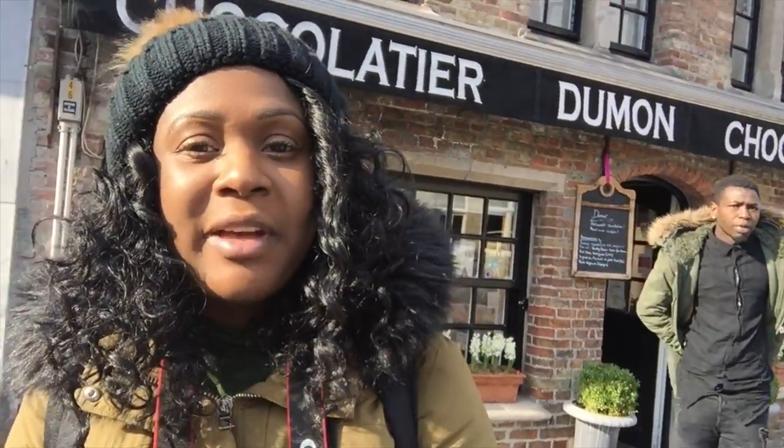I'm just outside Dumont Chocolatier and it's been voted one of the best places to come in Bruges for chocolate. Everything is handmade and homemade. The owner's sister is working in the shop, but he started out when he was 21 making chocolate — nobody taught him, he just learned — which I thought was really, really cool.